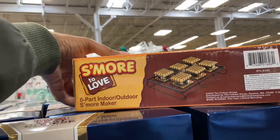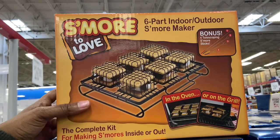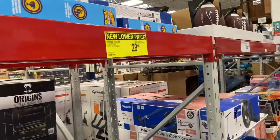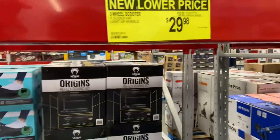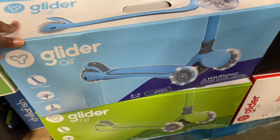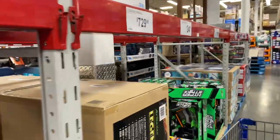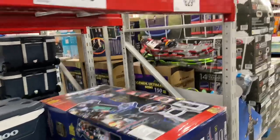Somebody left a s'more maker — a six-part indoor-outdoor s'more maker — obviously in the wrong spot, but it's very nice. We'll see if we can find that. It seems like every day they're putting out something new. The three-wheel Glider Air scooter is now $29.98, down from $34.98 — $5 off. They have a bunch of toys out if you're interested. Sam's also has toys — we're going to keep on browsing around.